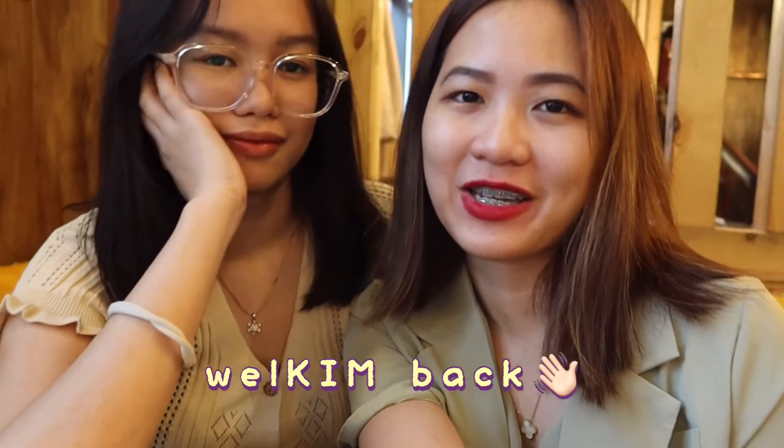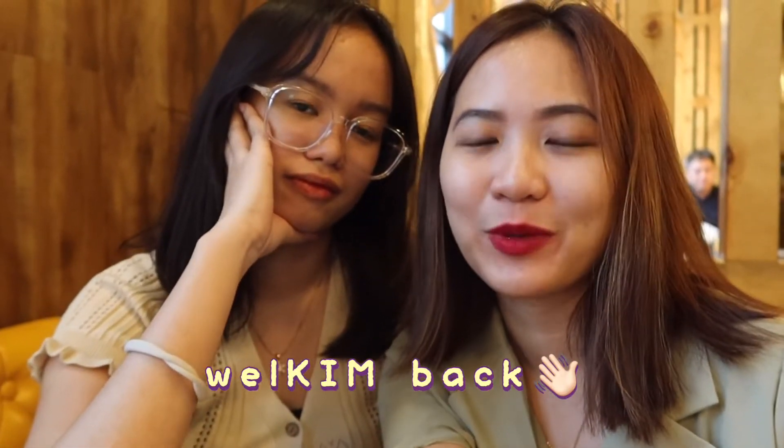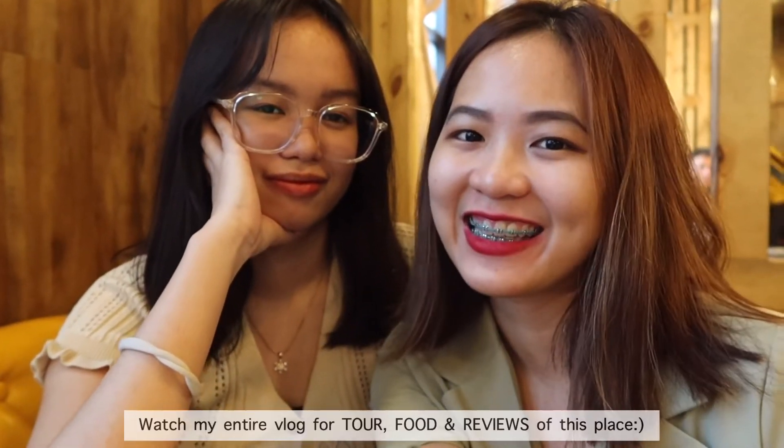Hi guys! Welcome back to my channel. Today, we are here in Binondo, Manila. Specifically, we are in Grand 1919 Cafe.